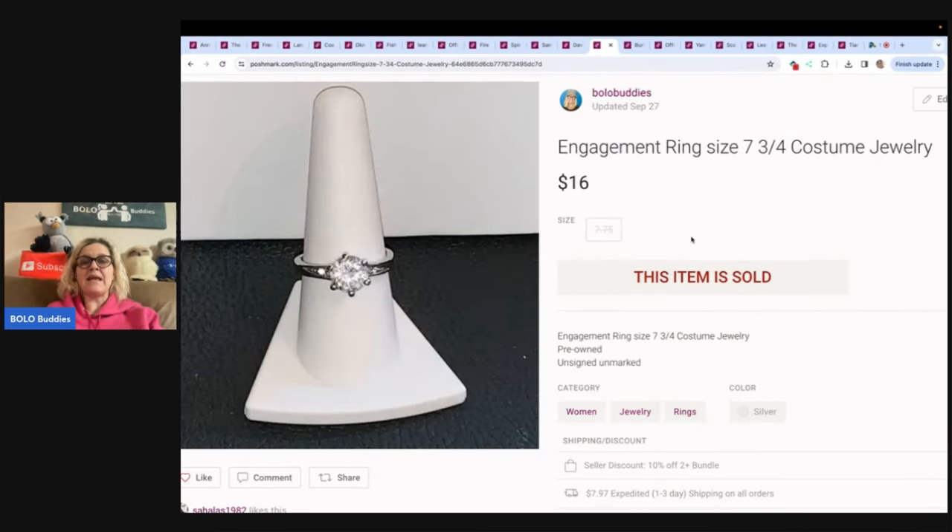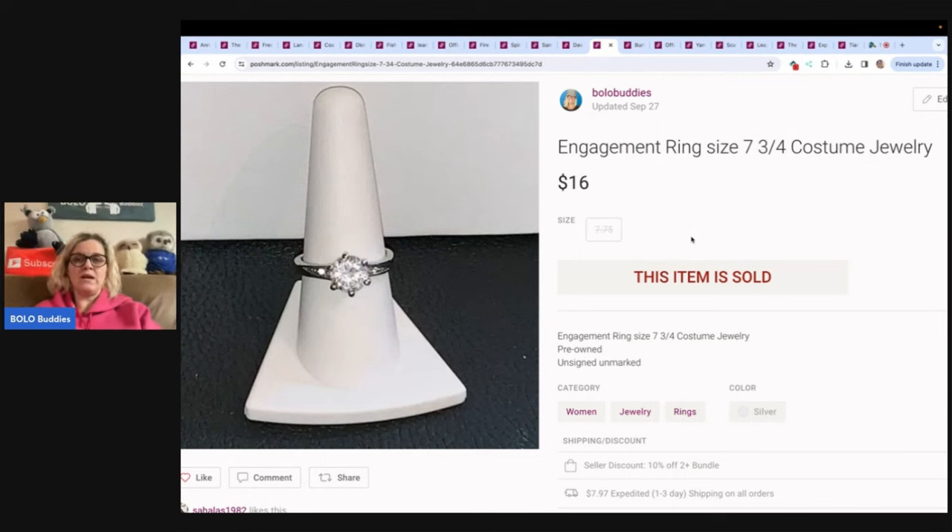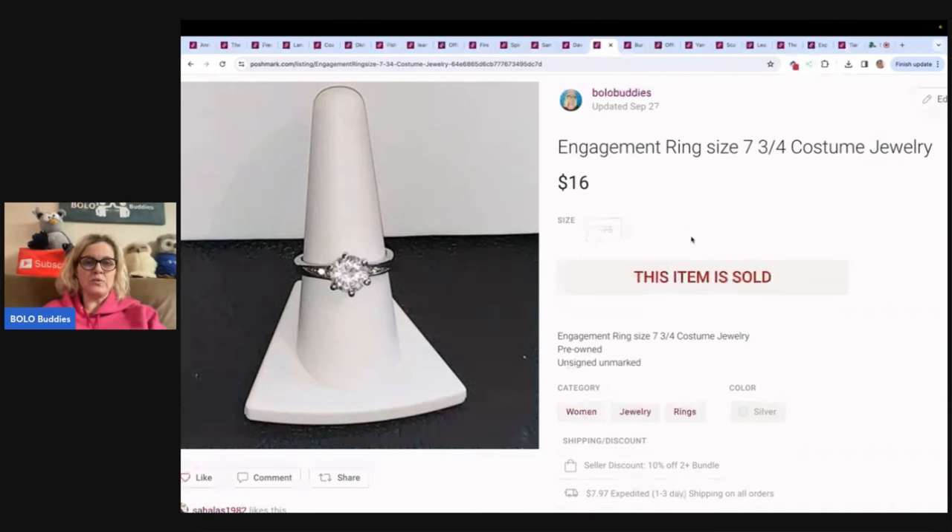This is an engagement ring — costume jewelry, so it is not real, just a faux diamond. I don't know if it's glass or what, but I sold this for $16. Obviously took a long time to sell.